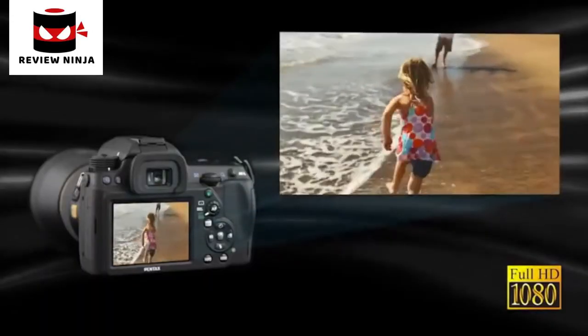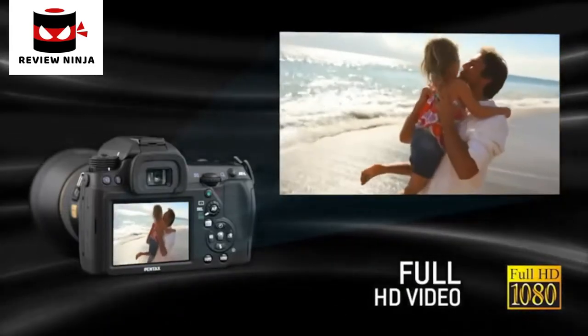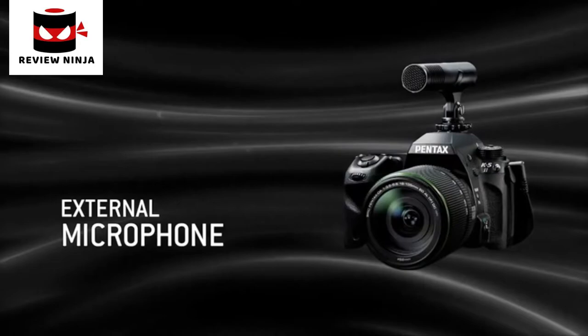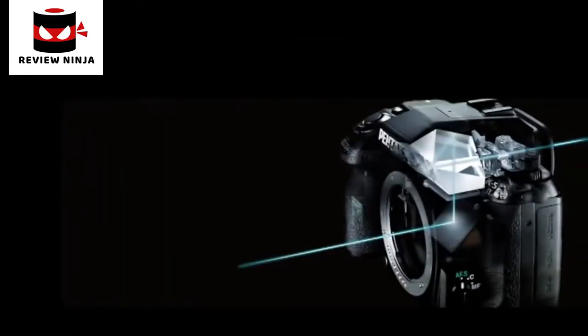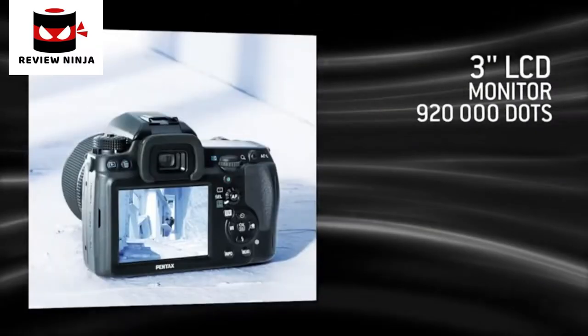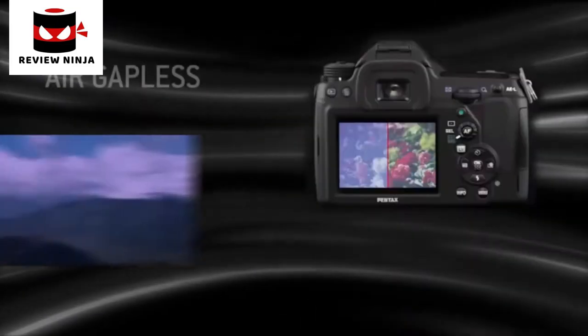With the K52, full HD video is at your fingertips. You can personalize your video clips thanks to the many available options, and add an external microphone for outstanding sound. The K52 has a pentaprism viewfinder covering 100% of the image, offering exceptional comfort with a very clear view of the entire image. The 3-inch LCD screen with extra large viewing angle and 920,000 dots facilitates easy viewing of images and menus.